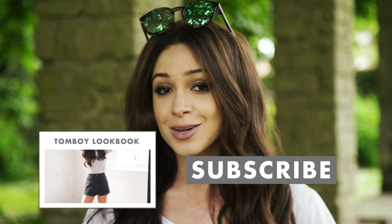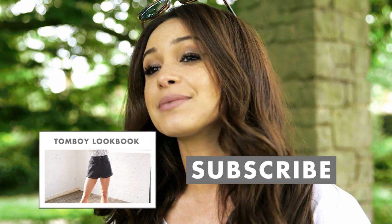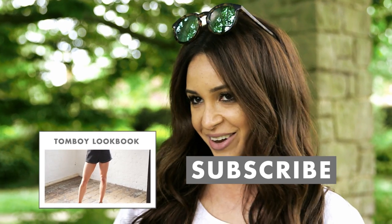Thanks for watching guys, I hope you enjoyed the video. To watch my last lookbook, click here and don't forget to subscribe because there will be loads more lookbooks coming soon. Bye!